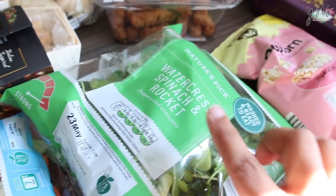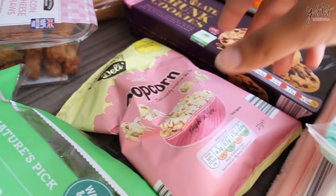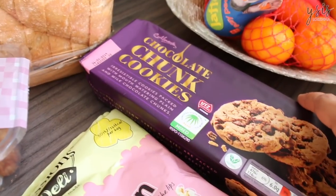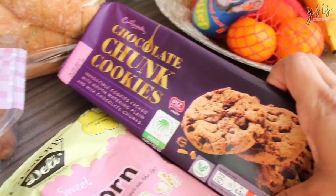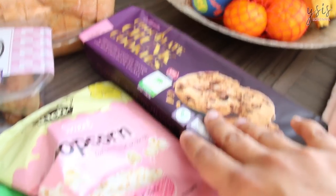Then we have watercress, spinach and rocket for light lunches and salads. I got popcorn — I don't know why, I just saw it and really wanted it. And I got these chocolate chunk cookies. I'm not a sweet cookie person, but my husband likes them so I got them for him.